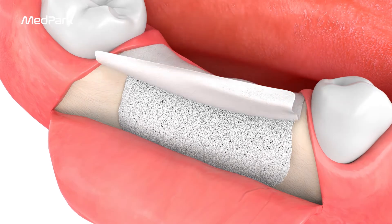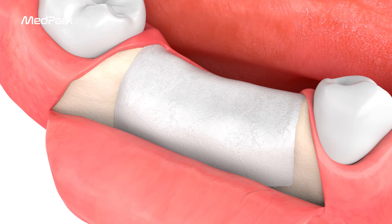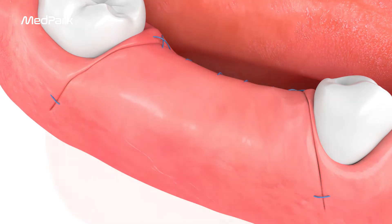Transplant bone grafts to fit the bone defect. After bone grafting, attach the COLA membrane with excellent adhesion.